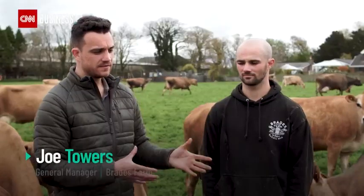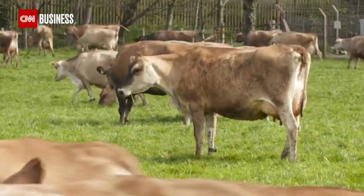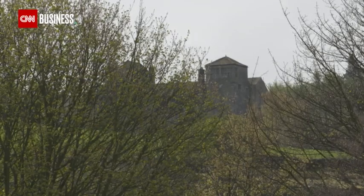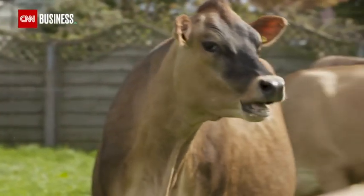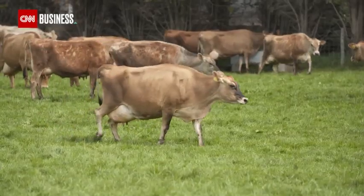Cows have what Eddie very aptly describes as an Achilles heel in that they emit methane. The gas is in fact 28 times more powerful at trapping heat in the atmosphere than carbon dioxide over a 100-year period. Together with other grazing animals, cattle account for 14.5% of the world's greenhouse gas emissions, with methane the top contributor.